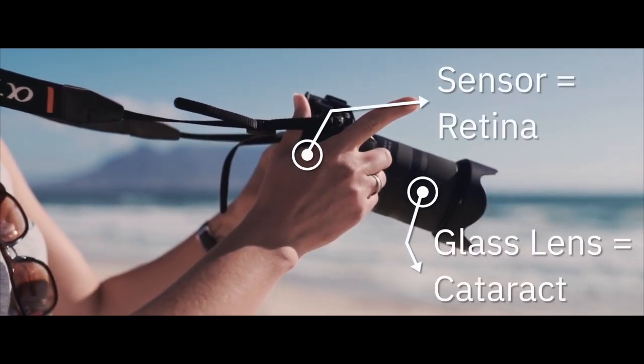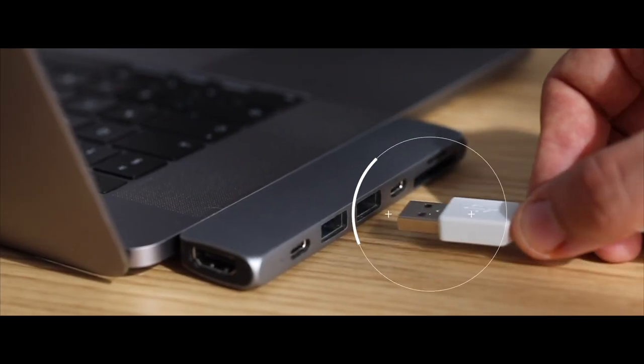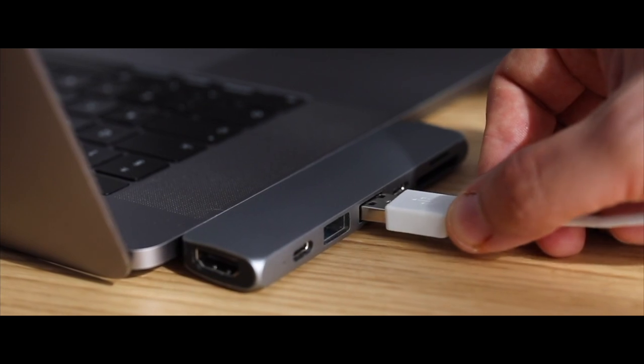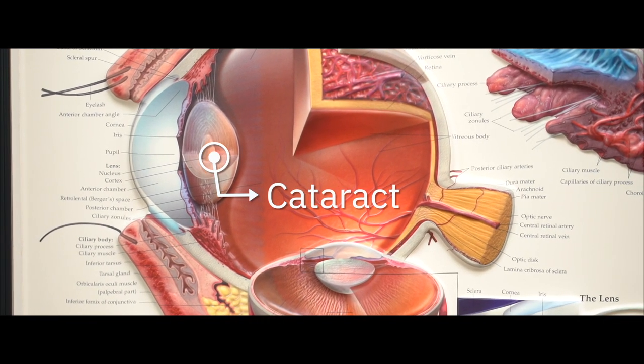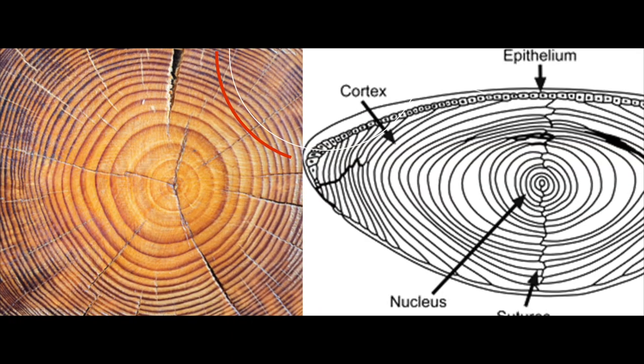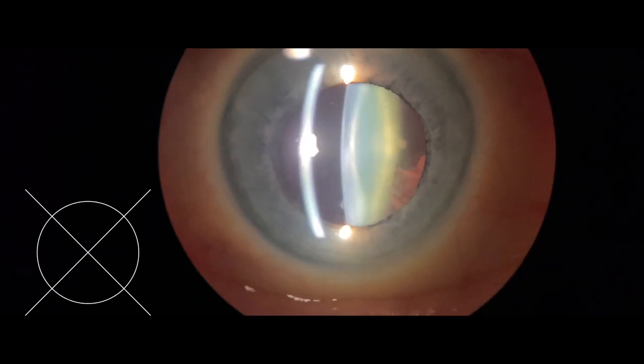Your camera has three main parts: you have the lens, you have the Kodak sensor, and then you have the USB cable which connects the camera to the computer. Cataracts are the natural yellowing of that crystalline lens. Just like a tree grows rings every single year, your lens grows more yellow with the passing of time.